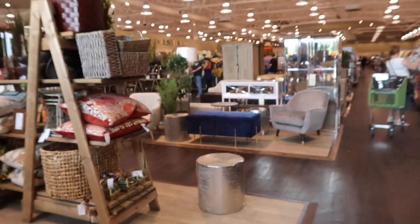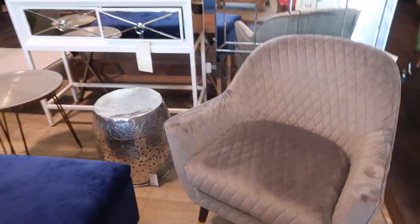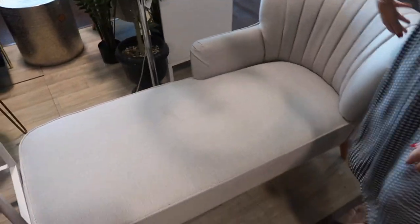Oh my god. I need this. I've been in here a few minutes and I want to buy everything. That'll go really nicely in our bedroom — I want this, I'm bringing it with me. This is one of those jazzy little pieces, like the little unique things that make your room look a little bit different. I love it. This is what HomeSense is really good for.